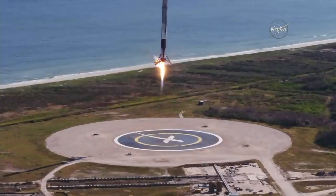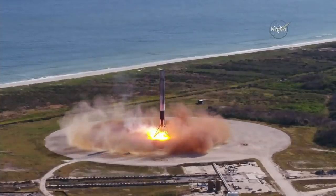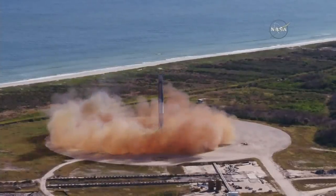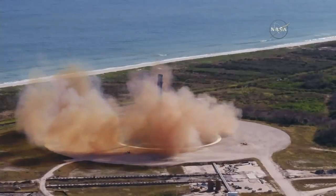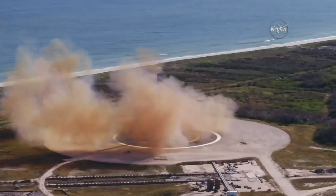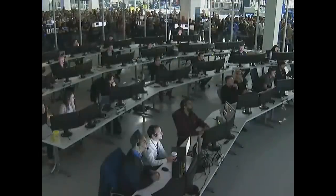And as the Falcon 9 first stage makes a pinpoint landing back at Landing Zone 1 at Cape Canaveral Air Force Station — LZ-1, the F9 has landed. Landing operators proceed to procedure 11.100, section 3 on LZ-1 net. Stage one, AFTS has saved.